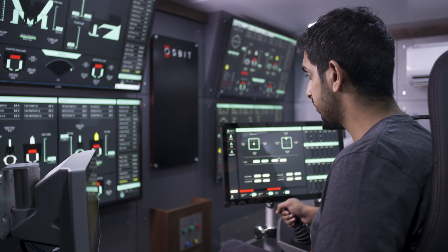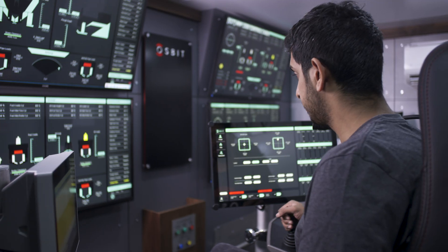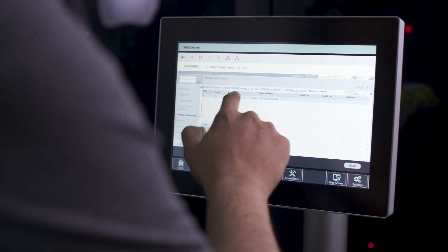Ausbit Integrated Logistics Support System, or OILS for short, is now integrated into all our control systems: data logging, asset management, and maintenance management.